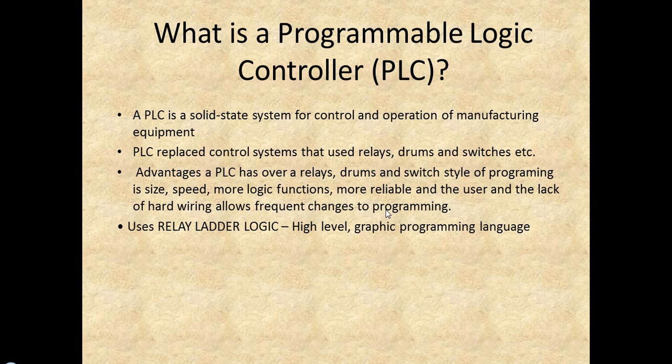Your PLC is basically a manufacturing computer. PLCs replace common systems that used to use drums, relays, and switches.